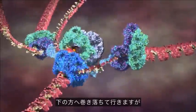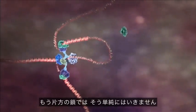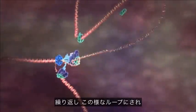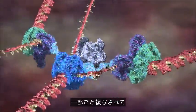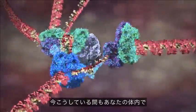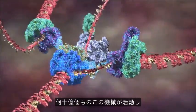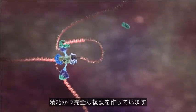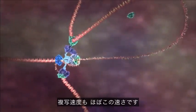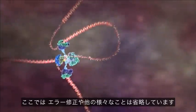One strand can be copied directly, and it can be seen spooling off down to the bottom. But things aren't so simple for the other strand because it must be copied backwards. So it's thrown out repeatedly in these loops and copied one section at a time, creating two new DNA molecules. You have billions of this machine right now inside you, copying your DNA with exquisite fidelity. It's an accurate representation running at pretty much the correct speed, but I've left out error correction and a bunch of other things.